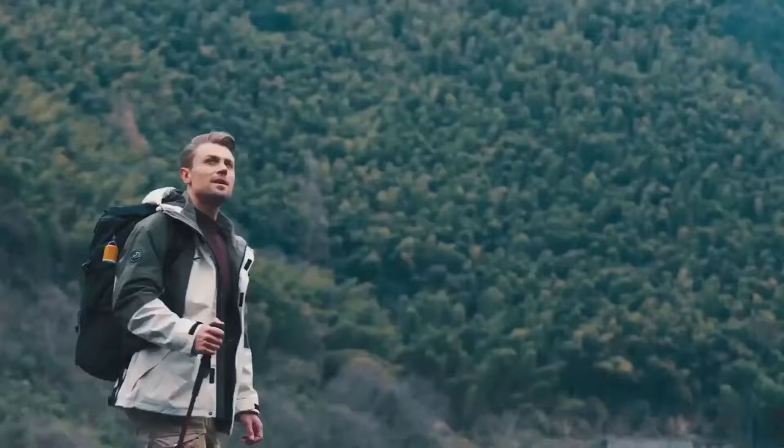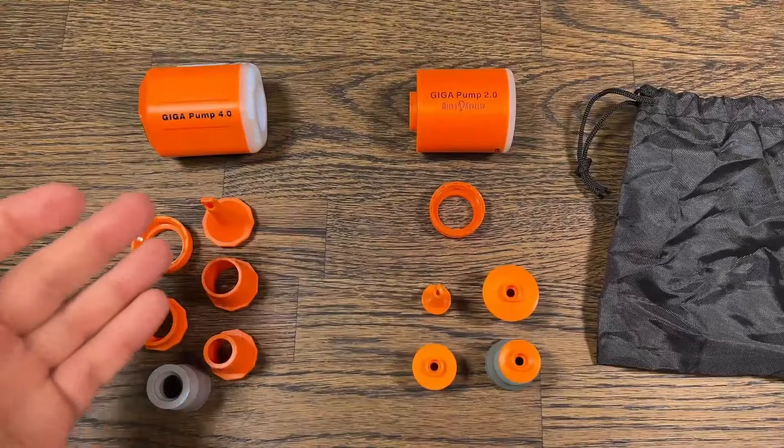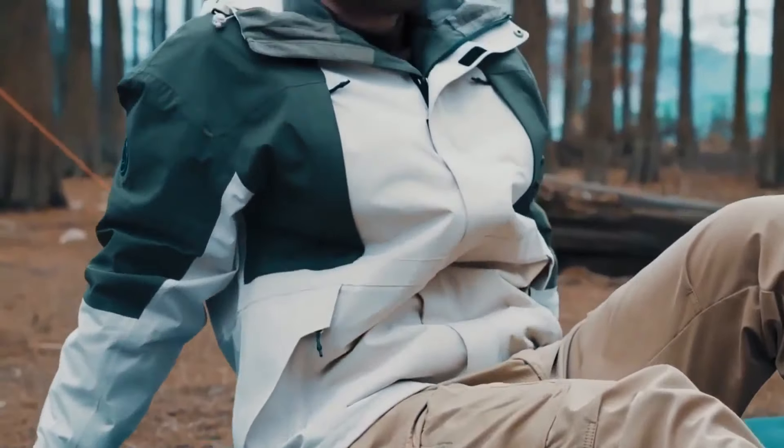Weighing a mere 105 grams, it's easily attachable to a backpack, ensuring convenience on the go. With all these features packed in, the Gigapump 4.0 comes at an affordable price of just $39, making it a must-have for any outdoor enthusiast.